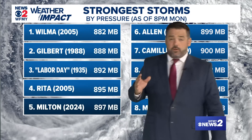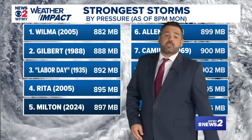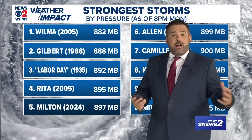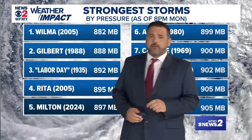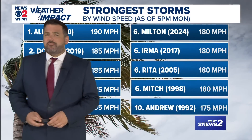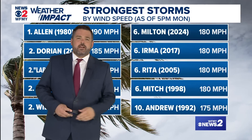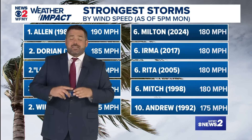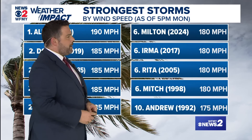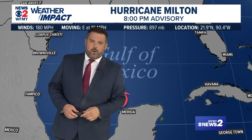Remember I talked about the low pressure with this hurricane — it is really climbing up the history charts. Milton is now the fifth strongest storm by pressure on record in the Atlantic. The record is about 20 years ago with Hurricane Wilma in 2005 at 882 millibars. We'll see if it gets any lower, but either way, Milton is already in the record books. It is also the sixth strongest in terms of estimated wind speed.